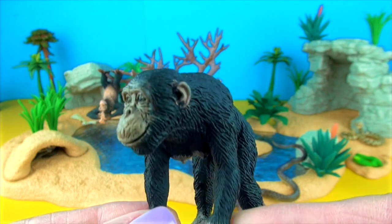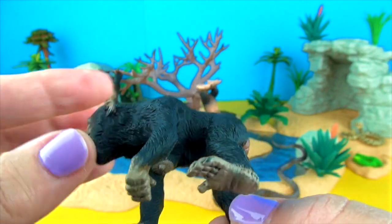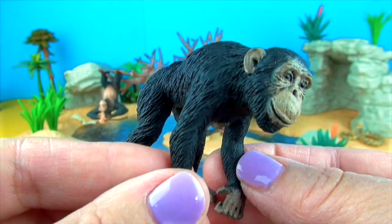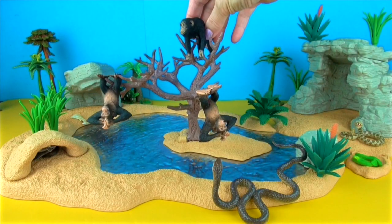This is the female chimpanzee. Females usually give birth to a single infant. The female looks after the baby by letting it cling to her fur. As it gets older it gets to ride on her back until about the age of two. Chimpanzees like to sleep in trees for safety.